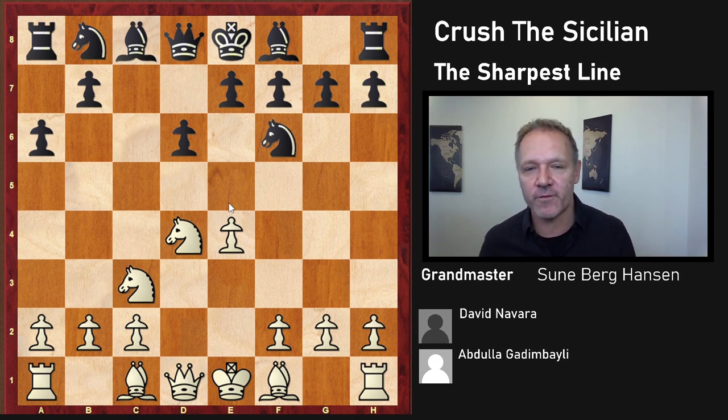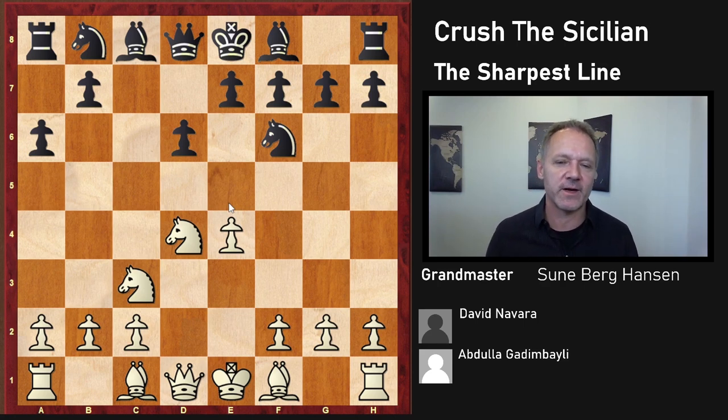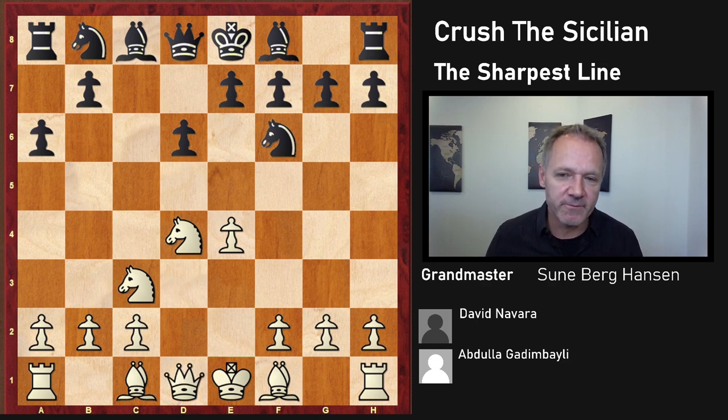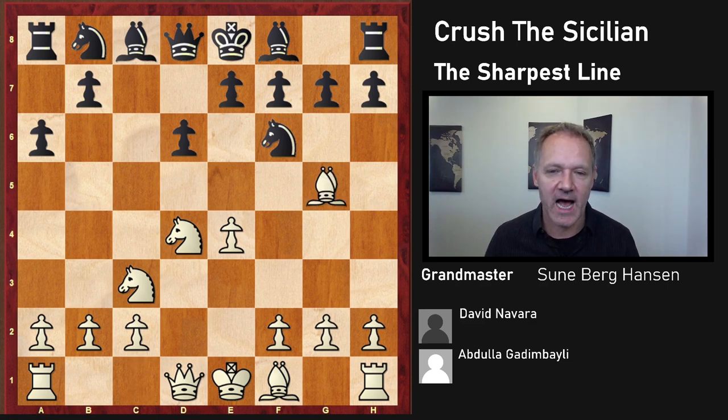There is no known way for White to get an advantage against the Najdorf, and everybody is preparing for it every tournament. White is playing all sorts of unusual moves — like Qd3 and other weird moves. The most dangerous line is, without doubt, Bg5. This is the sharpest move, putting the piece on a very active square and getting ready to castle queenside, putting a rook in the center as well. So this is the critical test.